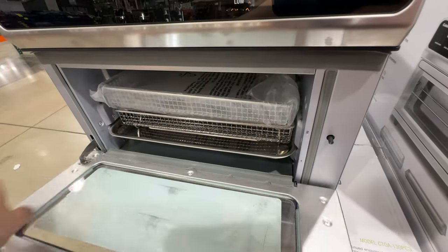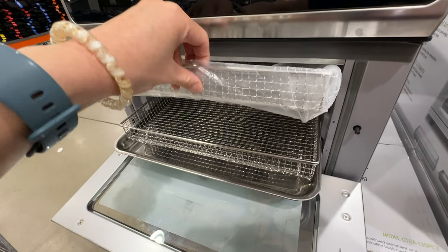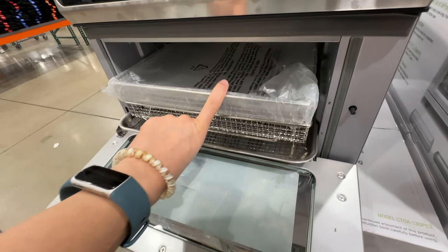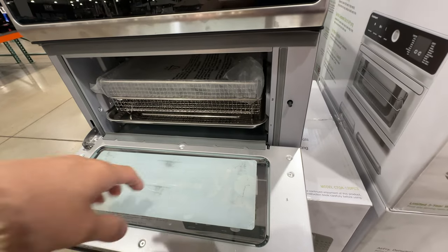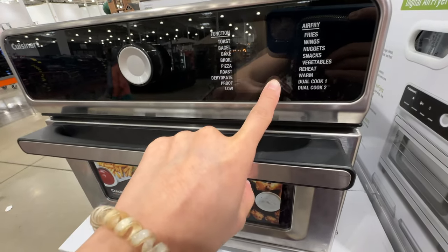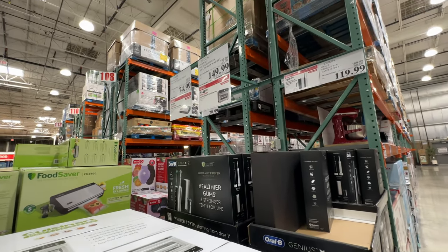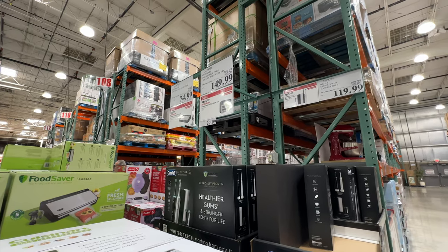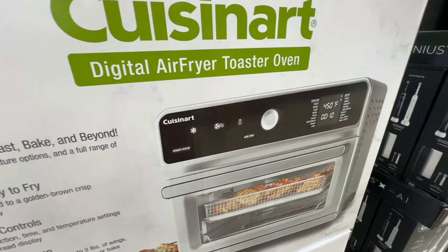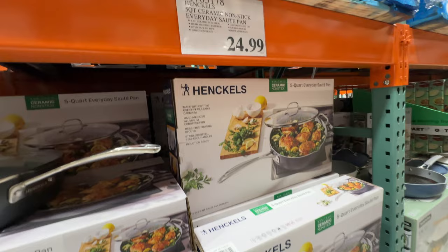Now the Cuisinart is on sale — this is my favorite air fryer. It has a basket and it's also an oven, so you can use it as a toaster oven or an air fryer. It comes with two baskets and one tray. It's currently $40 off, now $150. The sale ends March 31st — if you need an air fryer slash toaster oven, it saves a lot of space.